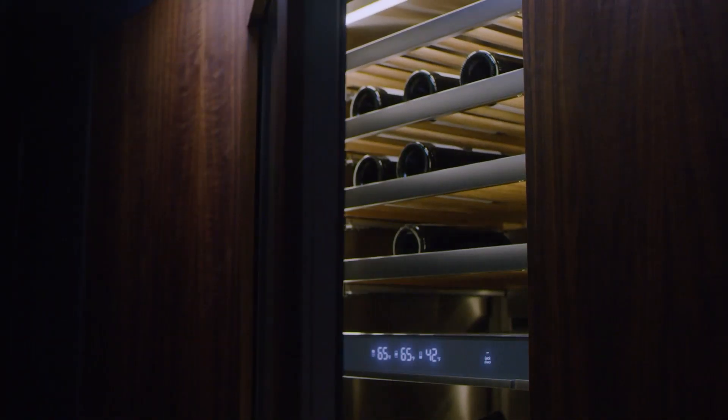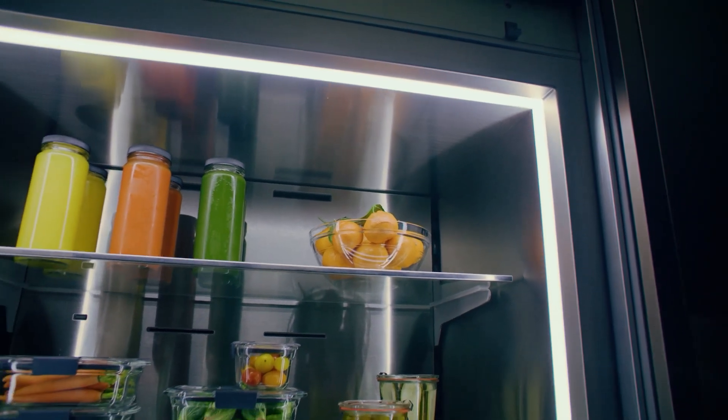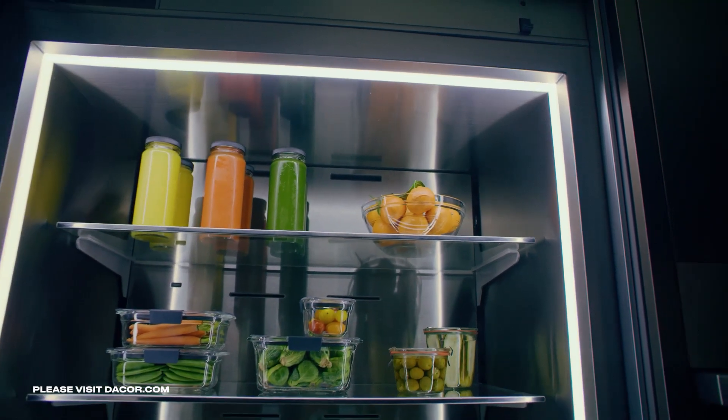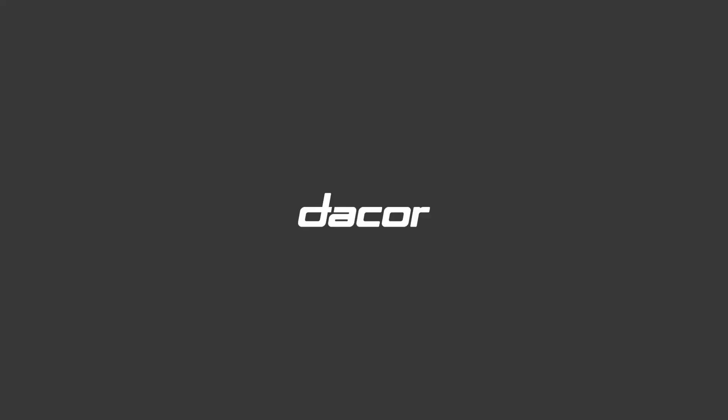Our refrigeration lineup is both best-in-class and backed by an industry-leading warranty. To learn more about Dacor's appliance products, please visit us at Dacor.com or join us in person at one of our award-winning Dacor kitchen theaters. Dacor — life and luxury connected.